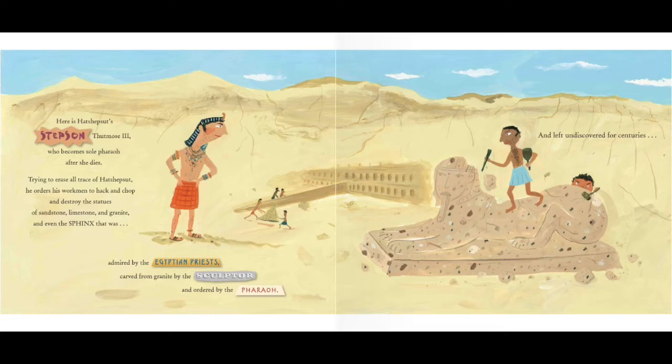Trying to erase all trace of Hatshepsut, he orders his workmen to hack and chop and destroy the statues of sandstone, limestone, and granite — and even the sphinx that was admired by the Egyptian priests, carved from granite by the sculptor, and ordered by the pharaoh — and left undiscovered for centuries.